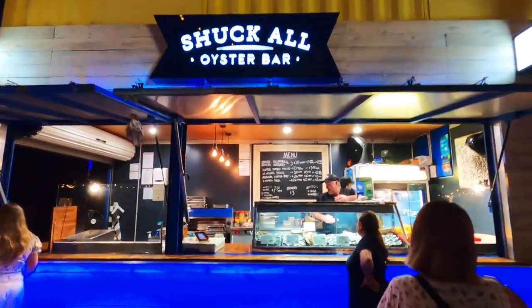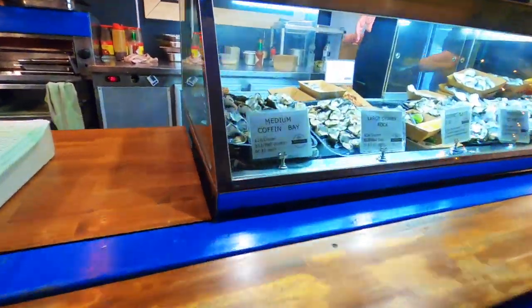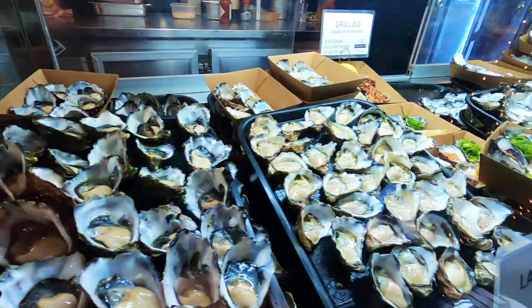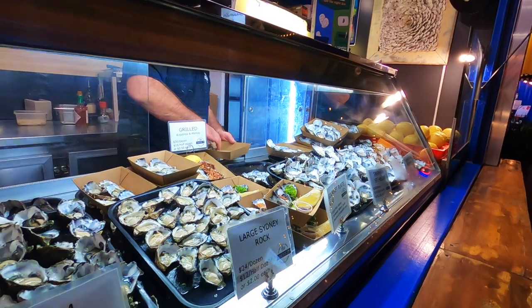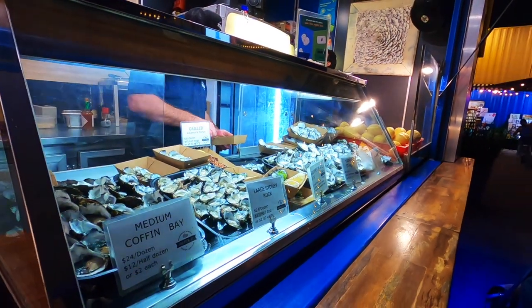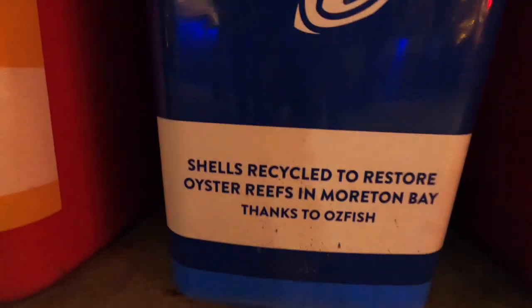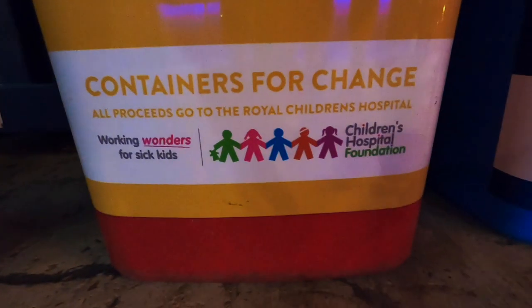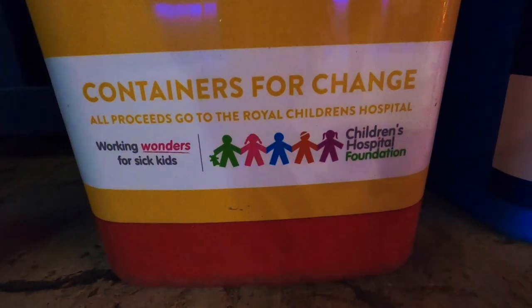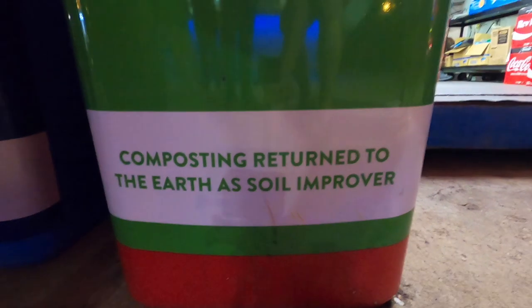Eat Street has always had a very successful recycling and sustainability program, but now they're taking waste management to the next level. The oyster shells from this oyster bar are collected and sent off to help restore an artificial reef in Moreton Bay. They have an ambitious goal to restore 100 hectares of shellfish reef in Moreton Bay over the next 10 years and beyond. Eat Street is also collecting cans and bottles to raise funds for the Children's Hospital Foundation. All traders and bars have also eliminated plastics and converted to compostable items.